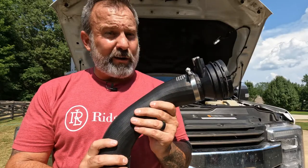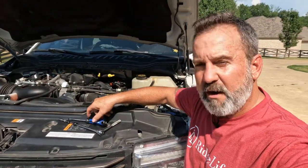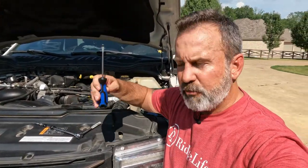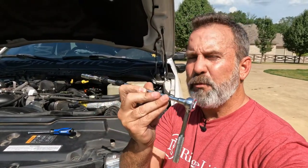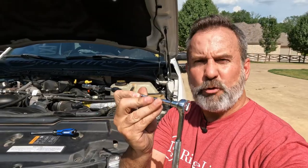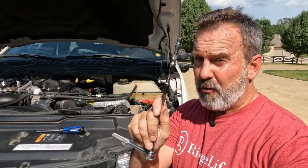The tools to change our hose out today are very, very simple. You just need a flathead screwdriver and a 7-millimeter socket with a couple of extensions — I'd say about 10 or 12 inches of extensions will really help you get to that bottom hose clamp. So these are all the tools you're going to need.